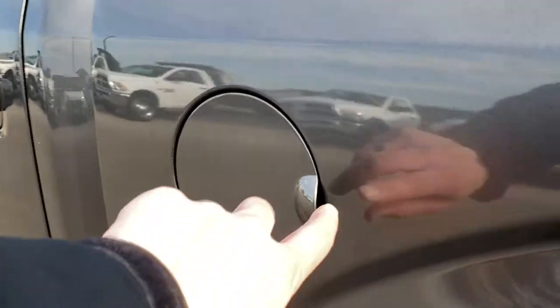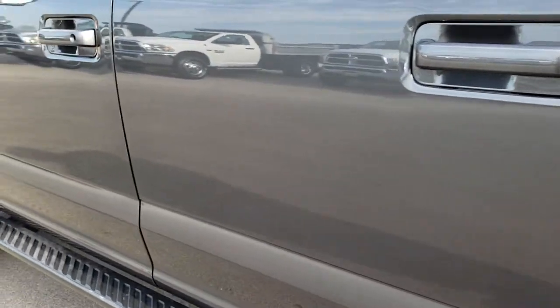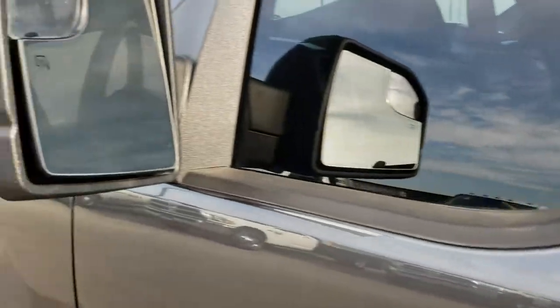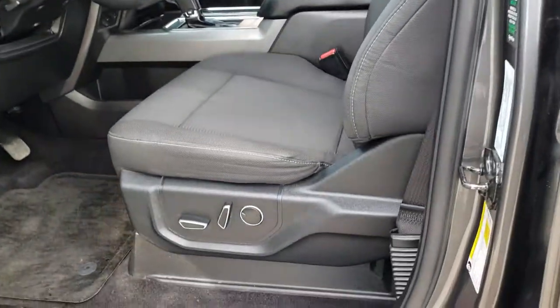It has the capless fuel fill — the Easy Fuel — which is a really nice feature. No dents or dings on the doors. It has the driver's side door code entry, which we have the code for. It has heated mirrors with built-in directional signals and blind spot mirrors on both sides.